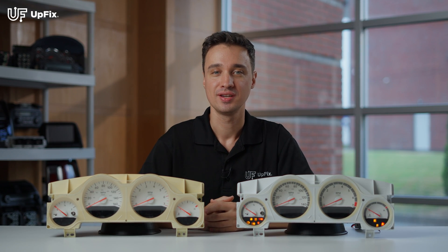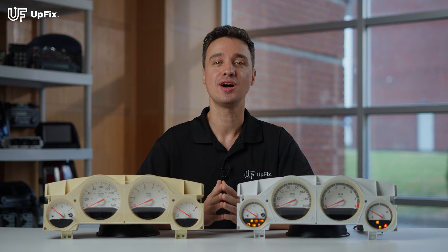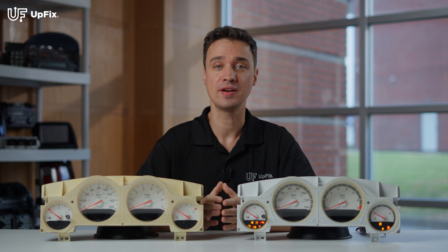Hi, I'm Ernest with Upvix. Today I'm going to be talking about Chrysler and Dodge instrument clusters that are known to have electrical issues.